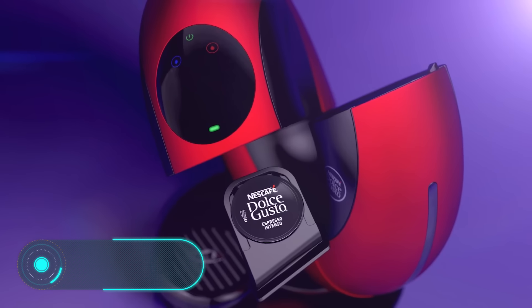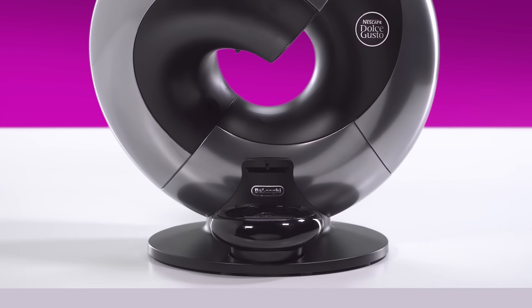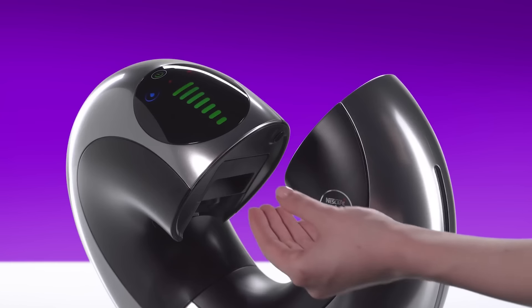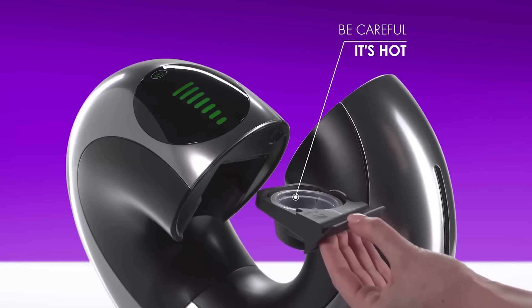Dolce Gusto Eclipse: finally, we're approaching the latest invention on our list. It will surprise your friends and delight them with its unusual appearance, and at the same time it'll help you wake up in the morning by offering you a cup of steaming hot coffee.